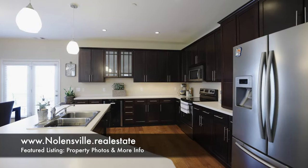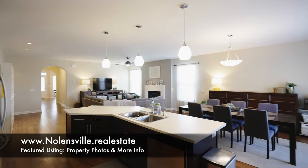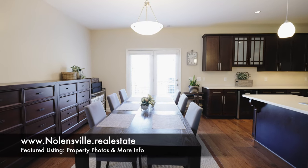The kitchen is finely appointed with lots of counter space and cabinets, stainless steel appliances, a wine fridge, and the dining area just a few feet away.